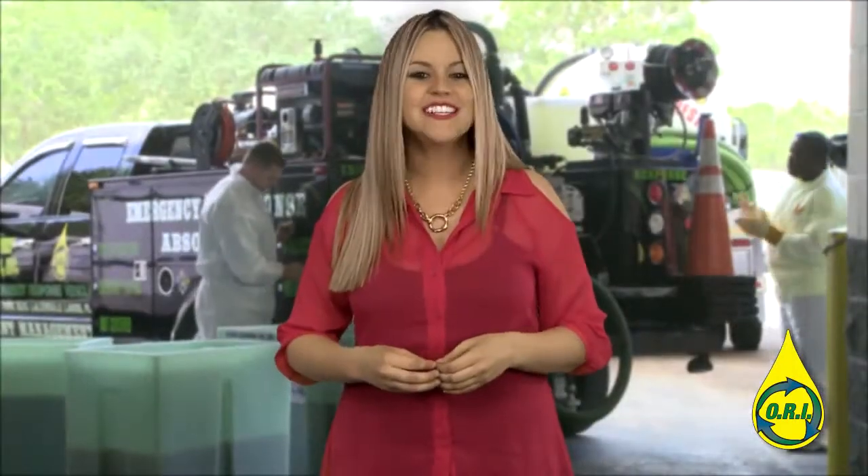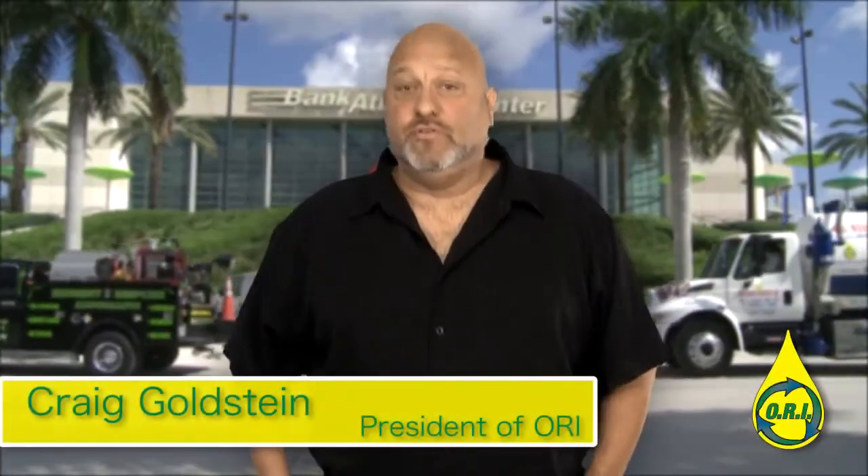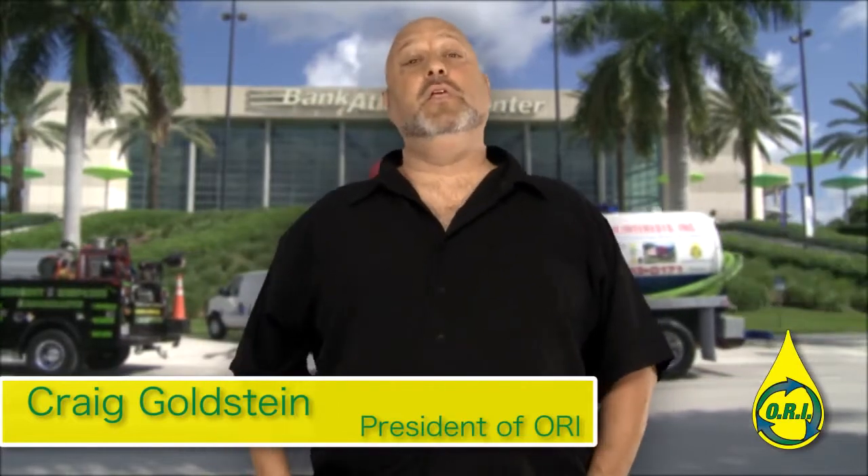We had the opportunity to speak with Craig Goldstein, the president of ORI. Craig is an environmental advocate and entrepreneur who brings a real-world perspective and over 20 years of practical knowledge in the transportation, containment, reclamation, and recycling of cooking oil. Being in business for 25 years, I've come across liability issues time and time again. But really, do I come across an opportunity to reduce liability, increase profitability, and contribute to the sustainability movement.